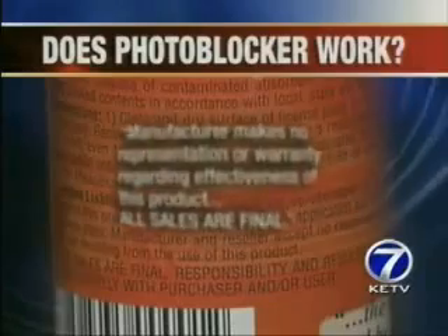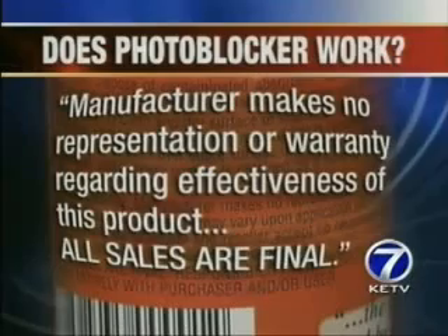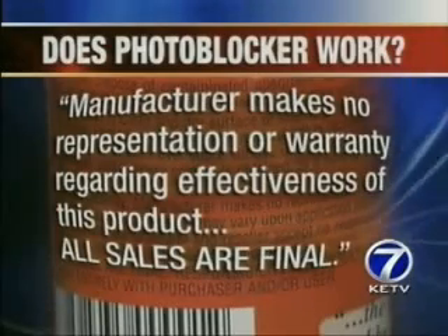But here's what the label says: manufacturer makes no representation or warranty regarding effectiveness of this product. All sales are final. Just don't run the red light — it's as simple as that. The ticket's $65. Not running a red light is free.